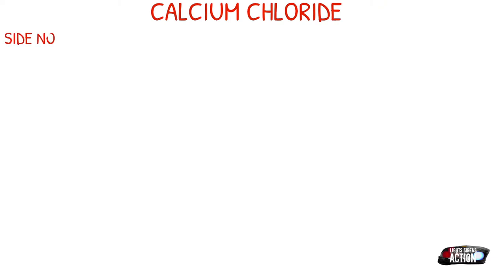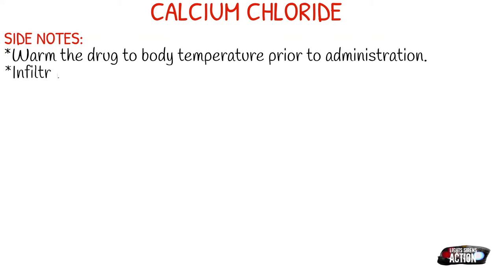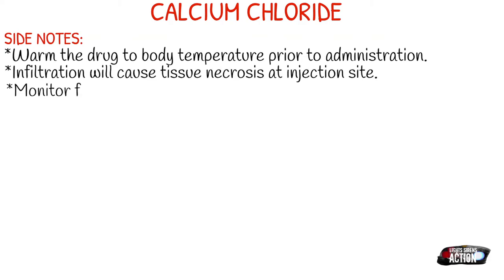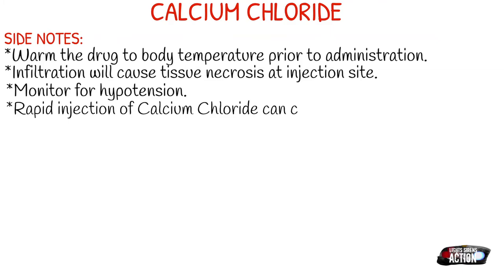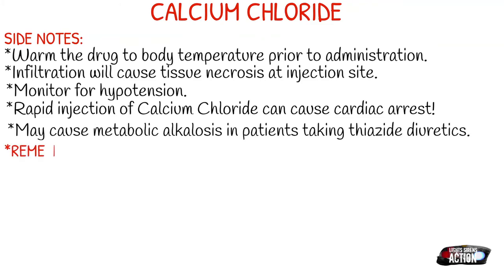Just a few side notes about calcium chloride: you want to warm the drug to body temperature prior to administration. It is super important to make sure that your IV line is patent — just as we would with something like D50 — because infiltration can cause tissue necrosis at the injection site. You definitely want to monitor for hypotension as it is a peripheral vasodilator. Rapid injection of calcium chloride can cause cardiac arrest, so we must not rapidly push calcium chloride. Also, it may cause metabolic alkalosis in patients that are taking thiazide diuretics.